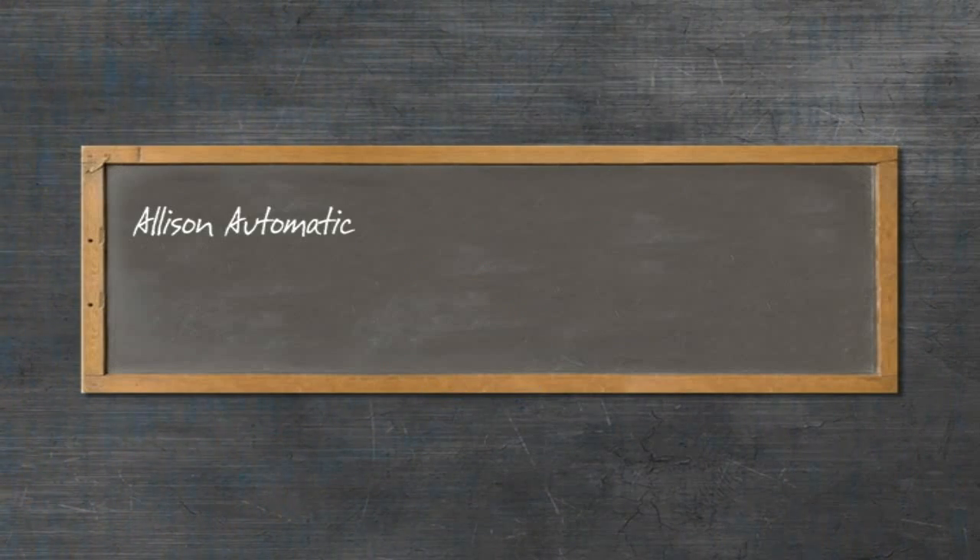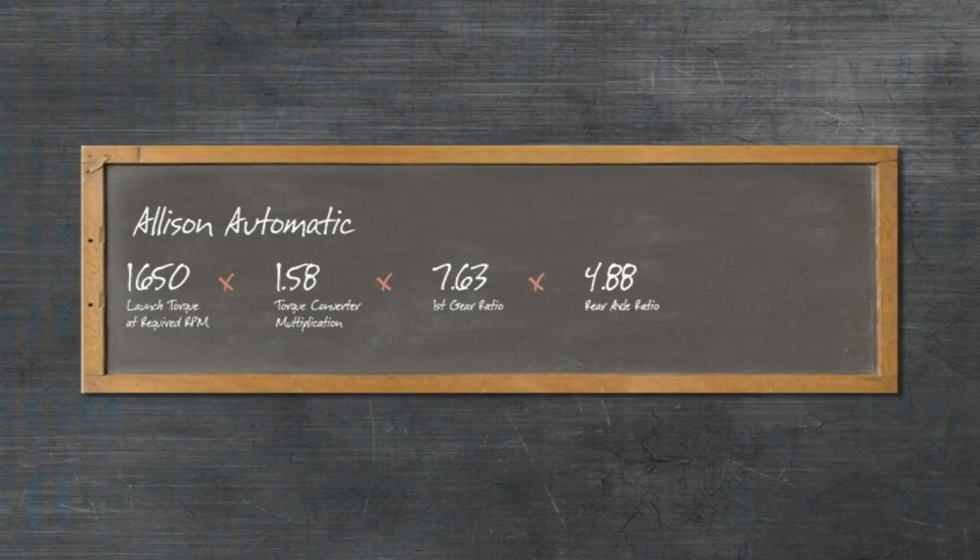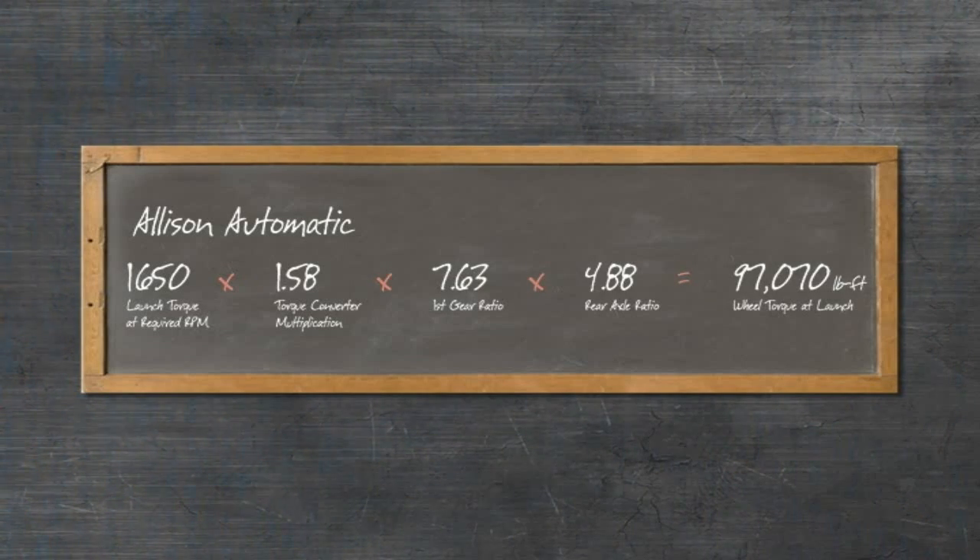An Allison automatic uses the full torque from the engine and multiplies it with the torque converter. Then, when the first gear ratio and rear axle ratio are factored in, the Allison provides greater startability.